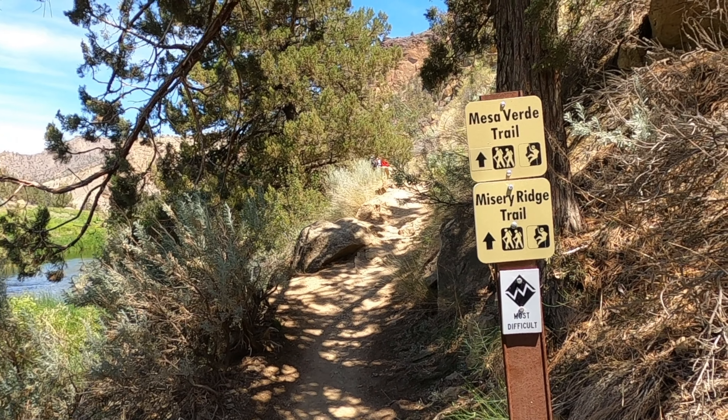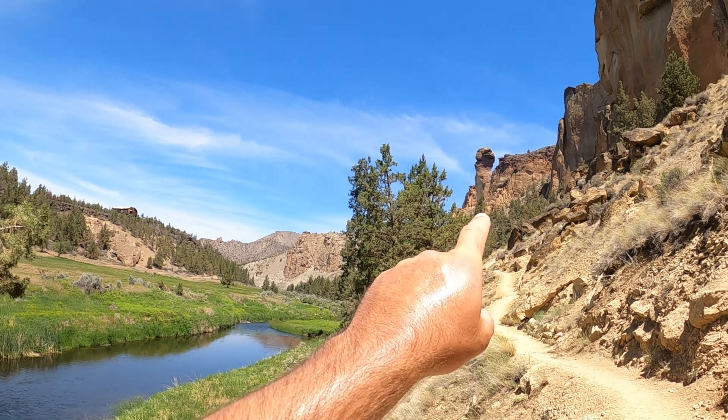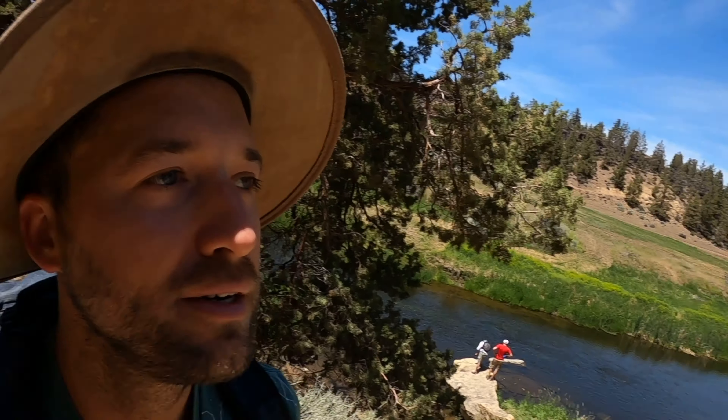So we're just making our way up the Mesa Verde trail now, just leaving the river trail. And you can see the famous Monkey Face right there. We're gonna get closer to it and then climb up to Misery Ridge.